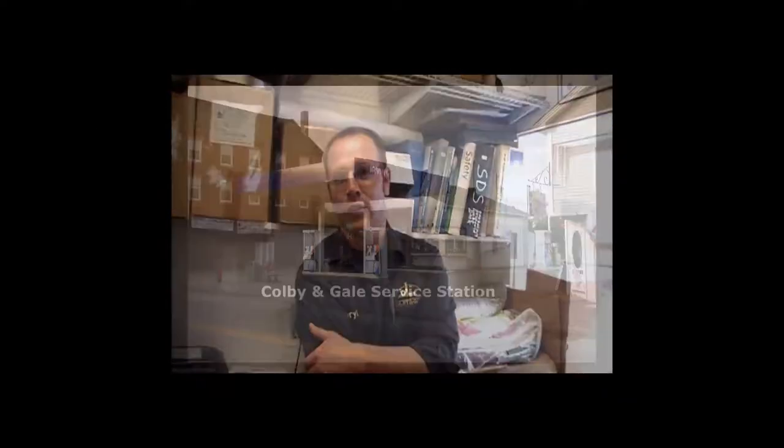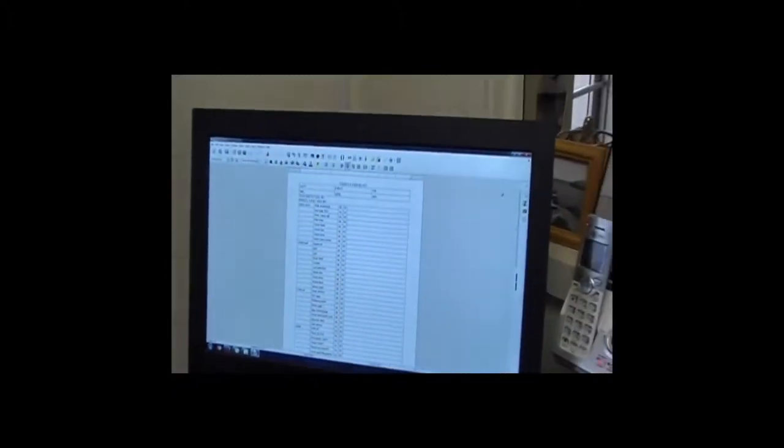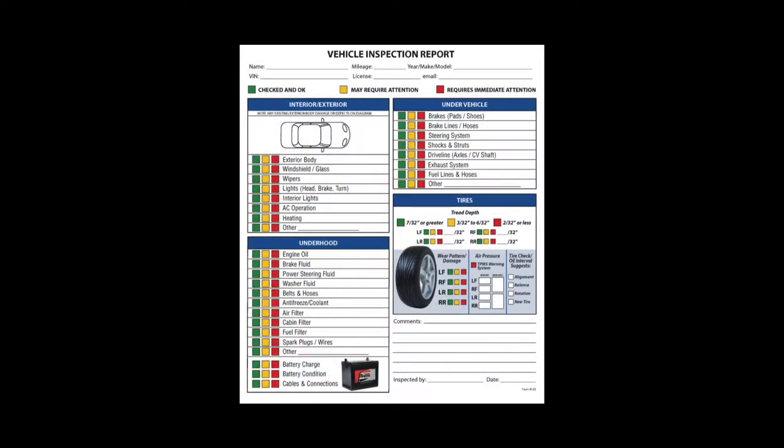My name is Darrell Frazier. I manage Colby and Gale service station on Main Street in Amherst — I've been here for 20 years this year. This is basically a generic vehicle checklist, so anytime something comes in — let's say we're doing an oil change or something simple like that — the guys are going to go through and walk through the steps. We've got this set up in different areas: under hood, under car, and then the finishing touches.